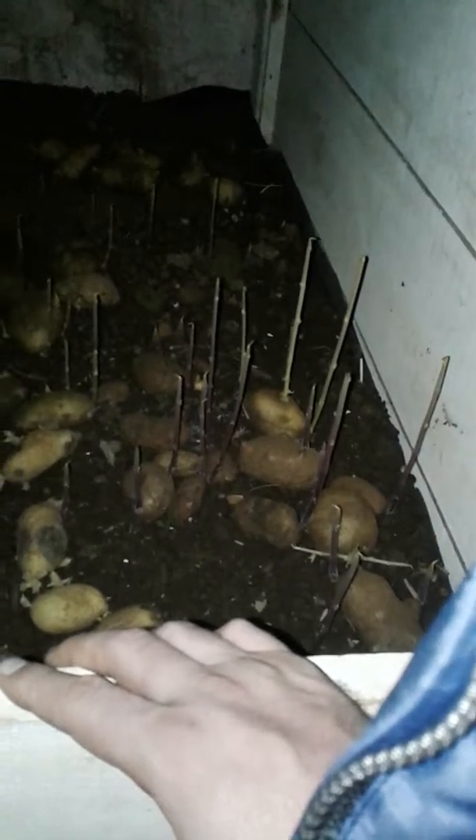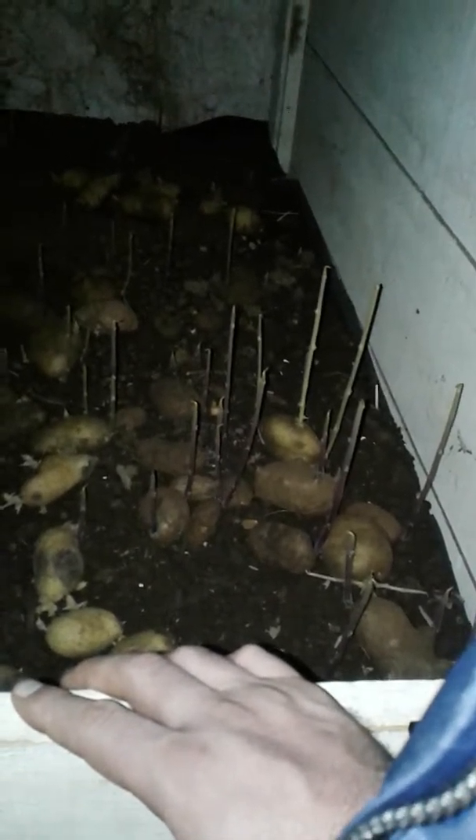It doesn't grow like this because of the light. Potatoes naturally want to do that — they are a seed, that's what they are. Potatoes are seeds, nice soft seeds. They'll become very mushy very quickly.